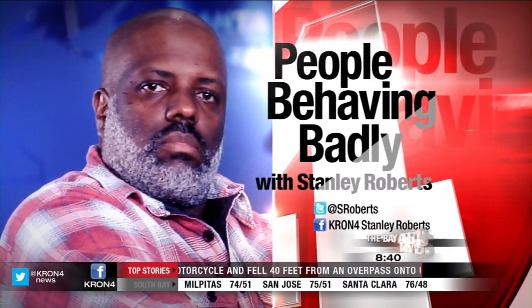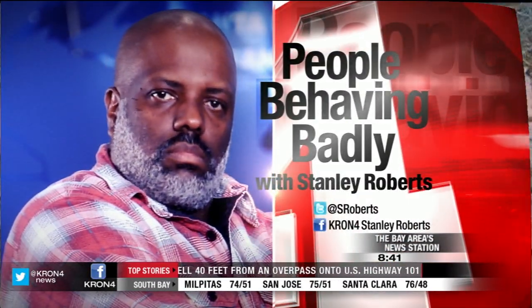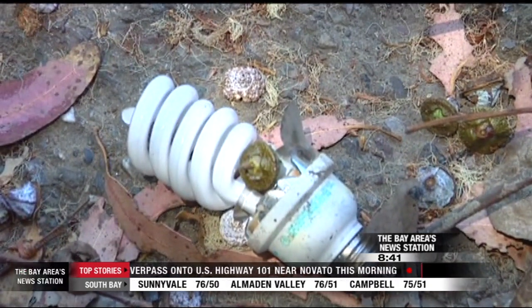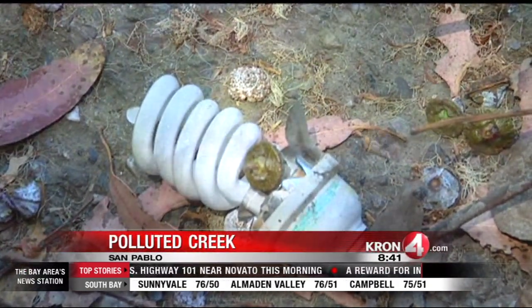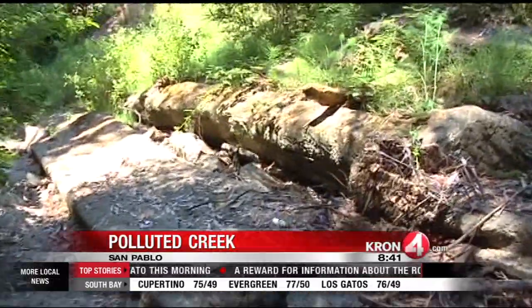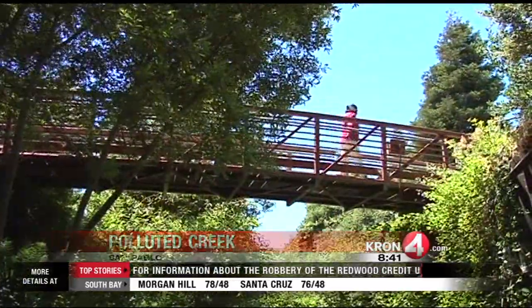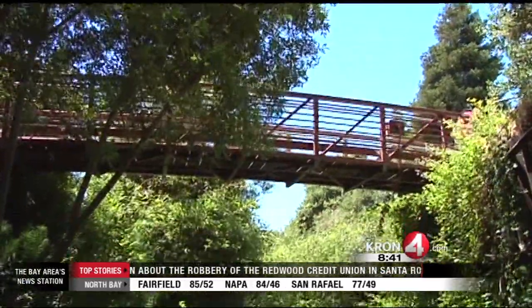Stanley Roberts, who found some people behaving badly. When a compact fluorescent light bulb breaks in your home, you have to treat it like hazardous waste. But what about in a creek bed? I'm at Wildcat Creek in the city of San Pablo, where walking along the dry creek bed can be rather eye opening.